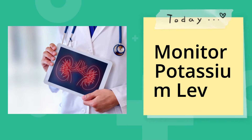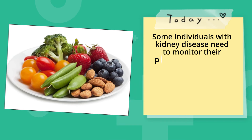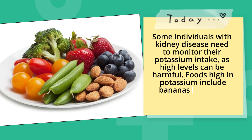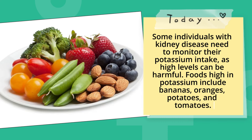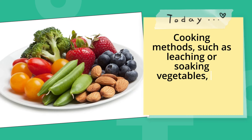Monitor potassium levels. Some individuals with kidney disease need to monitor their potassium intake, as high levels can be harmful. Foods high in potassium include bananas, oranges, potatoes, and tomatoes. Cooking methods such as leaching or soaking vegetables can help reduce potassium content.